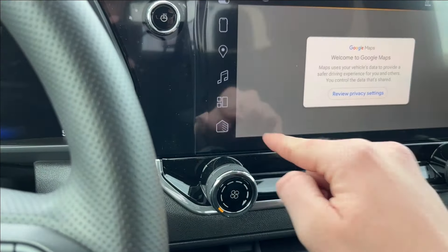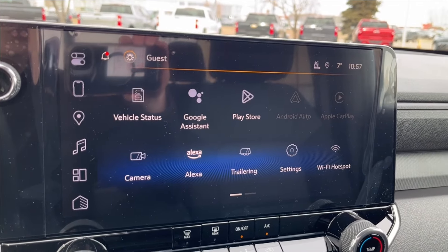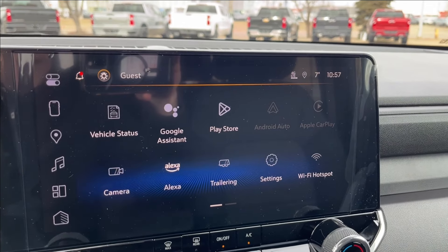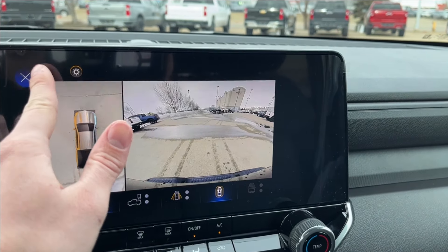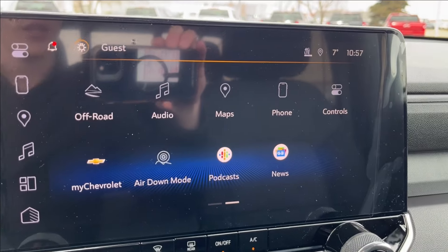The infotainment system is equipped with Apple CarPlay and Android Auto with built-in Google Assistant and Maps. You can also access the Wi-Fi hotspot and Amazon Alexa. You can also view your front, rear, and 360-degree camera, as well as your off-road and air-down modes.